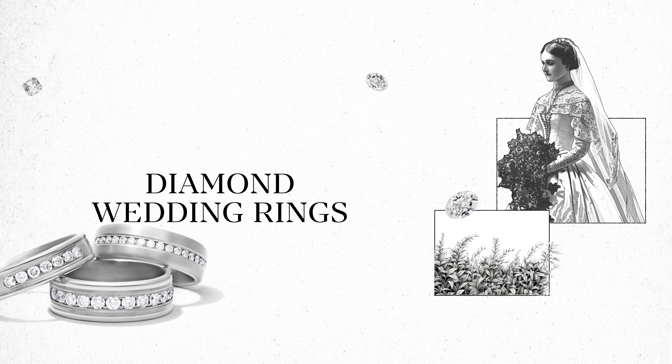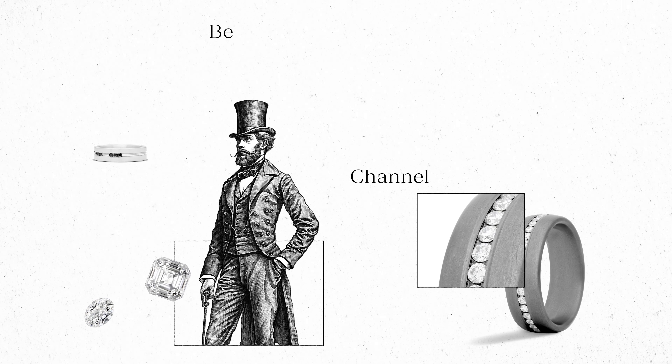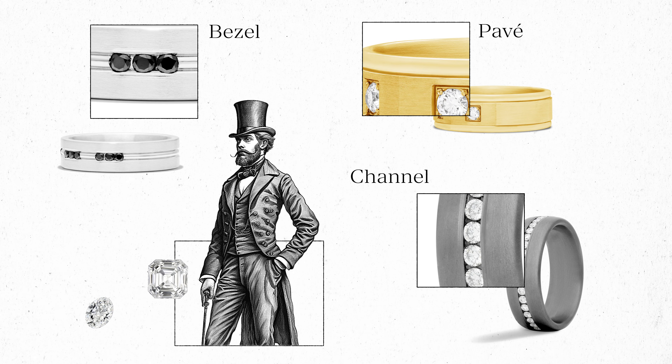If you favor a bit of sparkle, then diamonds make a fine addition to any wedding band. Channel set, bezel set, or even pave set rings all offer something extra for the modern groom.